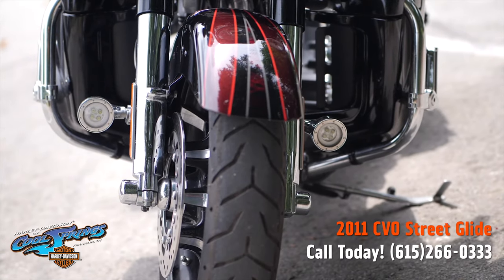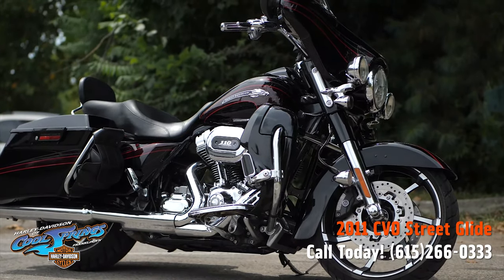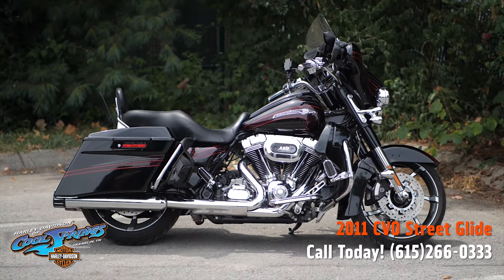This motorcycle here guys is very very special. I suggest you come down and take her for a test ride — you'll probably end up taking her home. Find us at Holly Davidson at Cool Springs, 7128 South Springs Drive in beautiful Franklin, Tennessee.